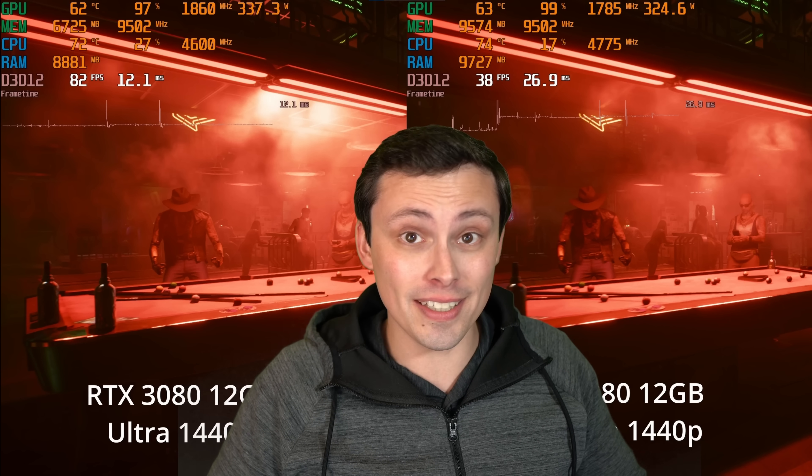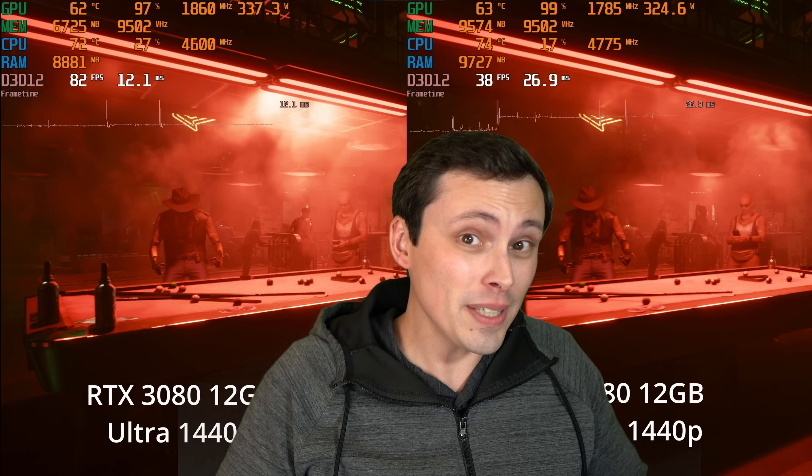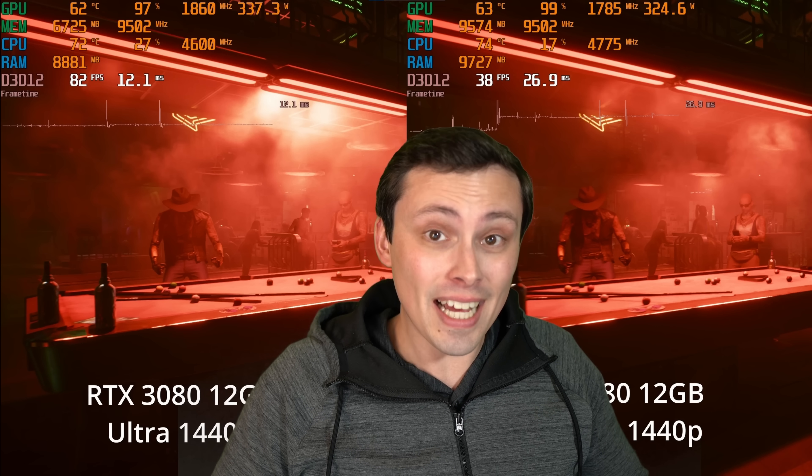Ray tracing takes a huge hit to performance — we all know that — and I often argue in some of my lower-end GPU comparisons that it's just not even worth considering. But what about a high-end GPU like the RTX 3080? The answer to the question of whether it matters, whether you should use it, might depend on 1440p versus 4K.